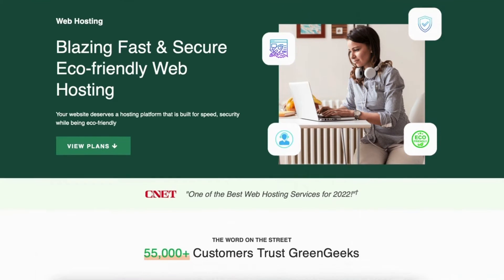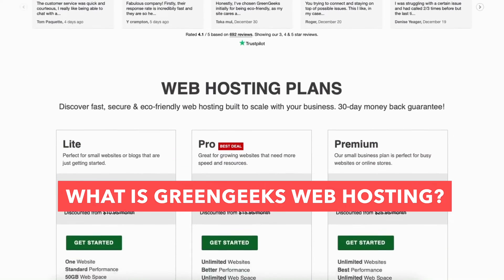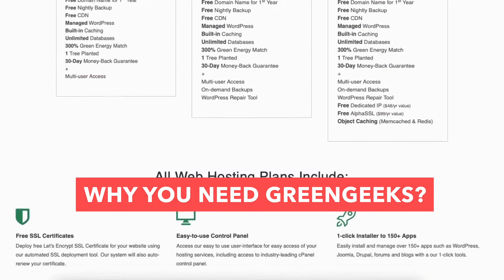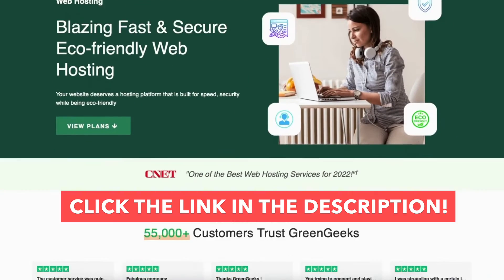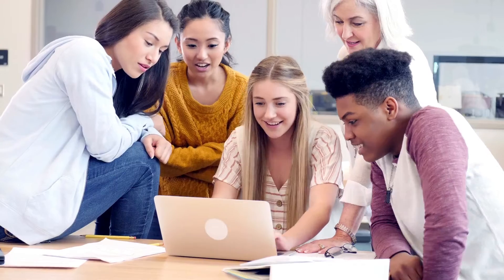In this video I'm going to be going over and answering the popular questions: what is Green Geeks web hosting, what is Green Geeks used for, and why you need Green Geeks web hosting. By the end of this video you will know what Green Geeks is along with having a clear understanding if Green Geeks web hosting is needed based on your needs. I'll also be providing you with a Green Geeks discount so you can save some money on your Green Geeks domain name and web hosting purchase.